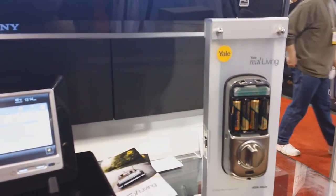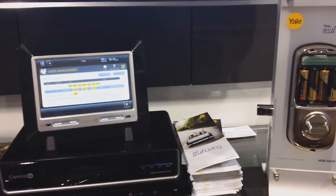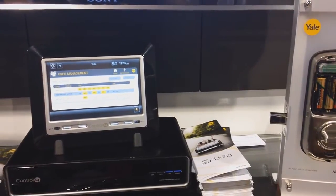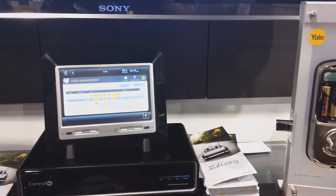It also gives you the ability to put 250 users in this, so each user can have their own unique code. The house is going to know who's coming in to the home. So if you're coming in, one group of action scenes can happen — lights go on, security system disarms, TV turns to ESPN. If your wife comes in, a whole other set of things can happen.